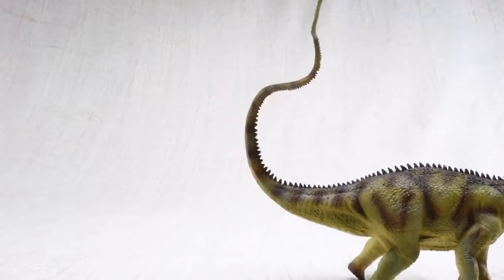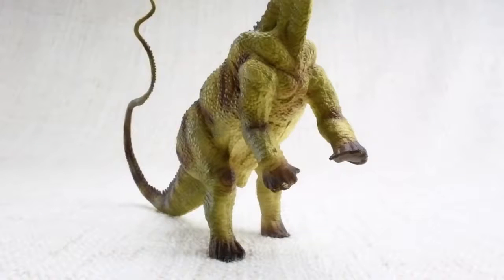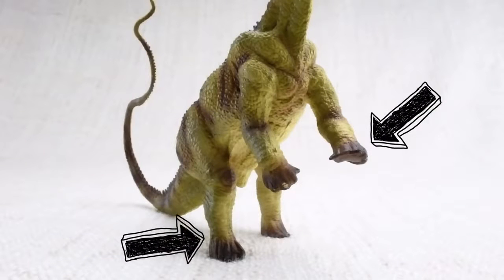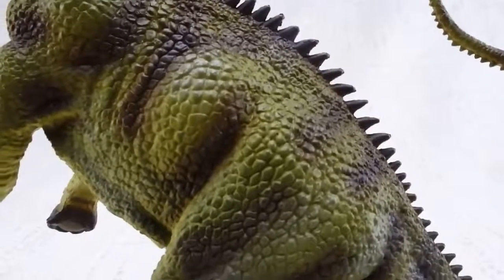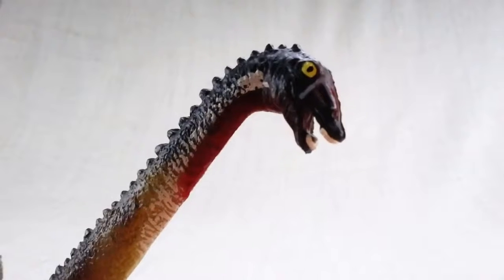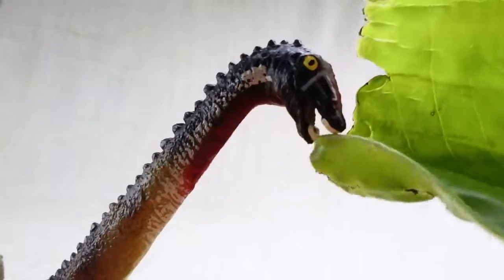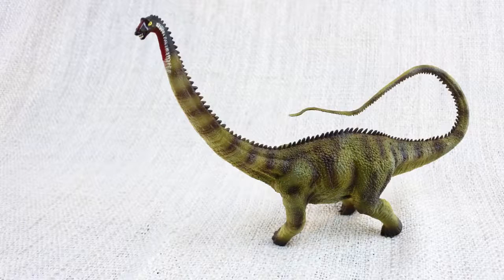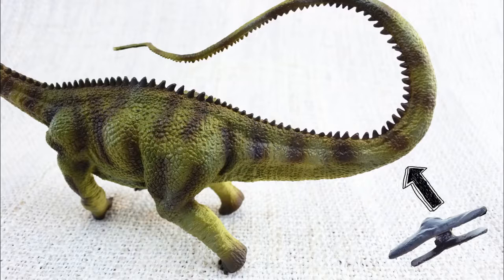Diplodocus would use its tail like a whip — scientists think it could even break the sound barrier. It used it to defend itself against scary dinosaurs. Diplodocus had smaller front legs and bigger back legs, so it would often rear up onto two legs to reach higher food. It only had teeth at the front of its mouth, which it used to strip leaves off of branches. Diplodocus means double beamed lizard, because it had unique double bones all along the underside of its tail.